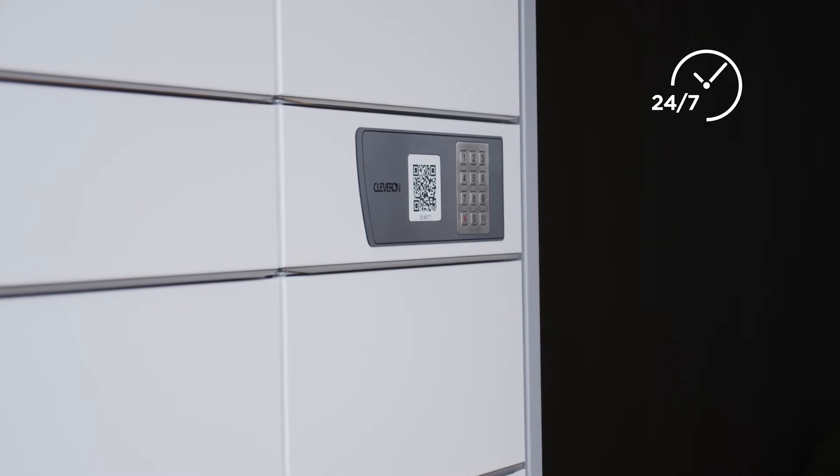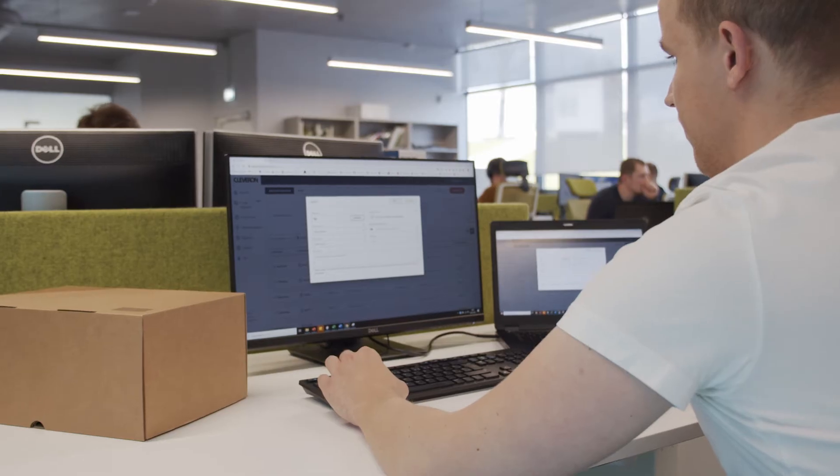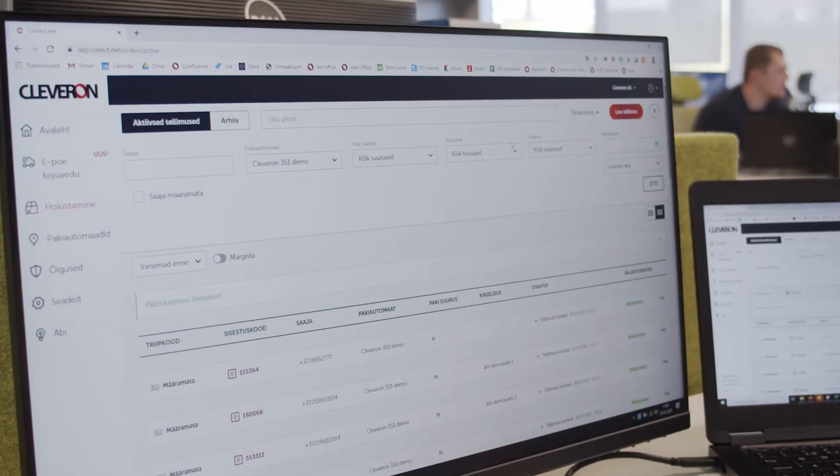Your services will be available 24/7, free of charge and totally self-service. All parcels and parcel lockers can be managed conveniently through the Cleveron self-service platform.